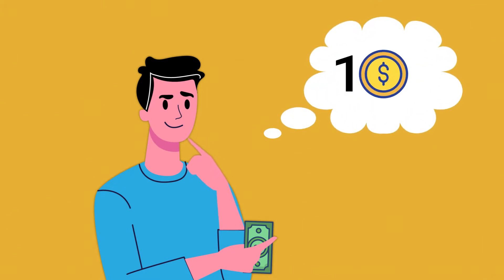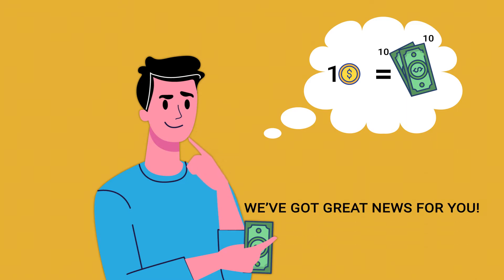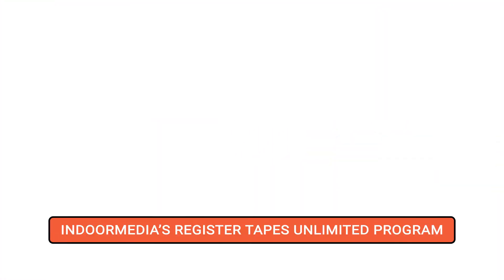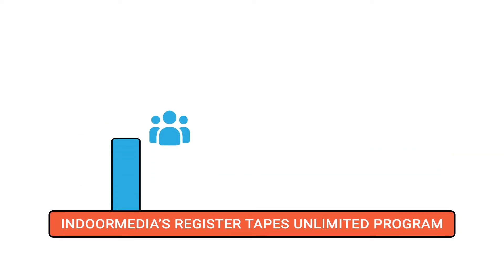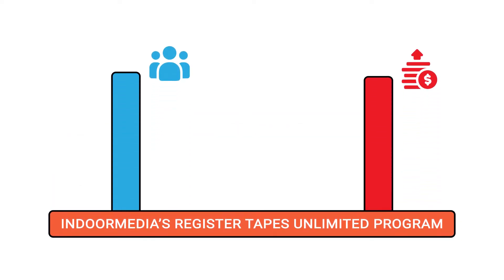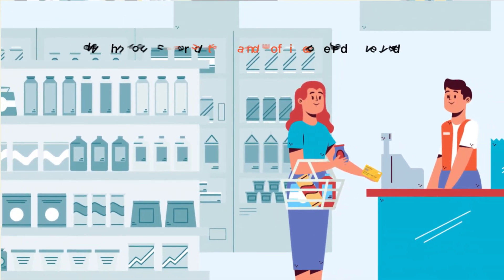If you've been racking your brain trying to figure out how to spend one advertising dollar and get twenty dollars back in return, then we've got great news for you. Indoor Media's Register Tapes Unlimited program is proven to generate new customers and profits for businesses just like yours, by placing your full-color ad on a grocery store receipt and into your potential customers' hands thousands of times every day.